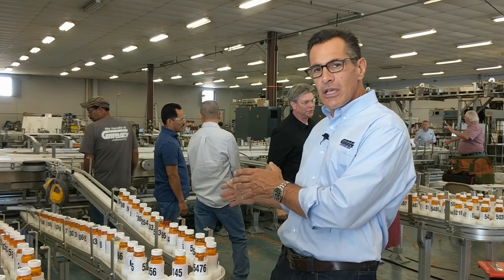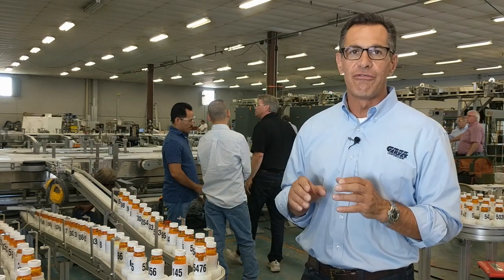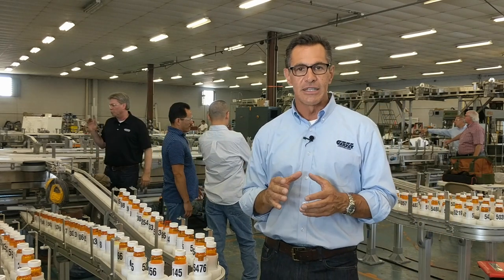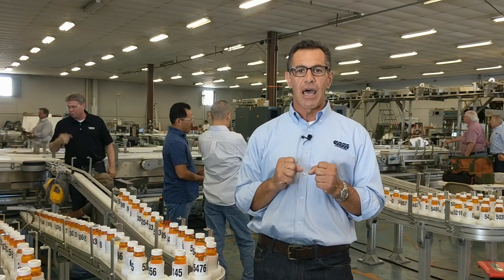Garvey's engineers were asked to accumulate filled prescription bottles and distribute them on demand to 20 different inspection stations. To do this, we combined Garvey's patented infinity continuous loop technology with an innovative guide system to naturally balance the flow of product to the inspection stations positioned around the system.